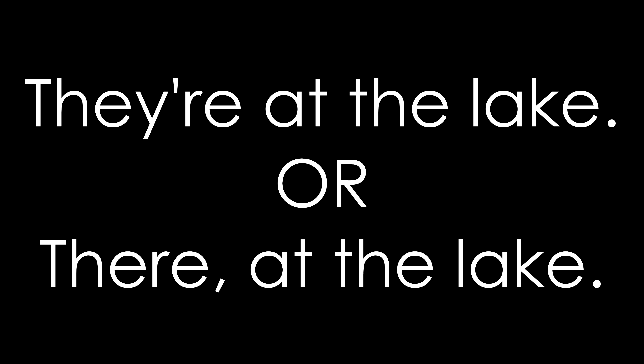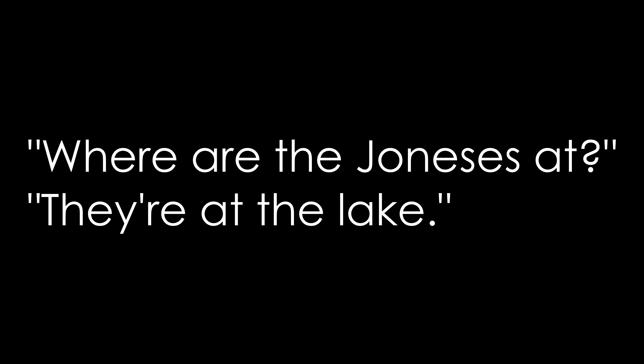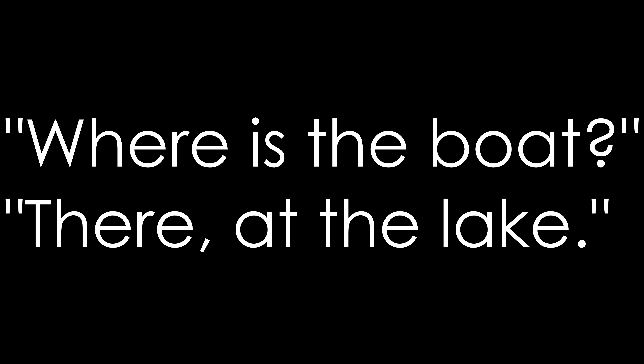Let's take a look at how these work. If you just heard the sentence out loud — 'they're at the lake' — that could be either T-H-E-Y apostrophe R-E, meaning 'they are at the lake,' or it could be T-H-E-R-E, meaning 'over there at the lake.' That's the sort of thing where you'd need context from other sentences to understand what's being said. For example: 'Where are the Joneses?' — 'They're at the lake,' meaning they are (T-H-E-Y apostrophe R-E). Or: 'Where's the boat?' — 'There at the lake,' meaning it's located over there (T-H-E-R-E).